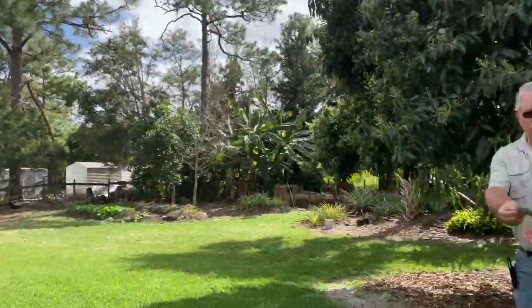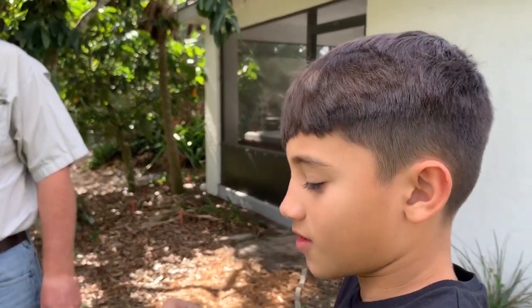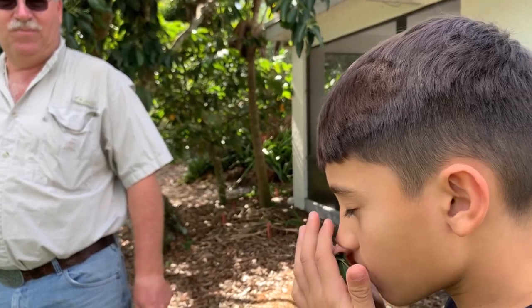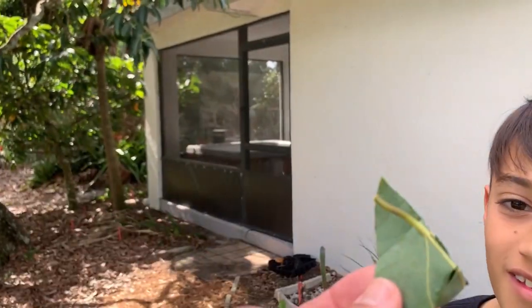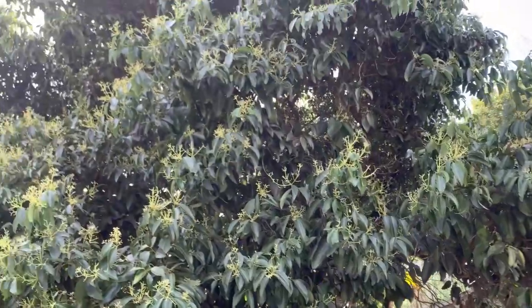Crush that leaf and tell me what it smells like. Kind of mint? Crush it some more. It smells like cinnamon. It is — that's the cinnamon tree. That's cinnamon! I wish cameras could smell. This is a cinnamon tree. How cool is that?